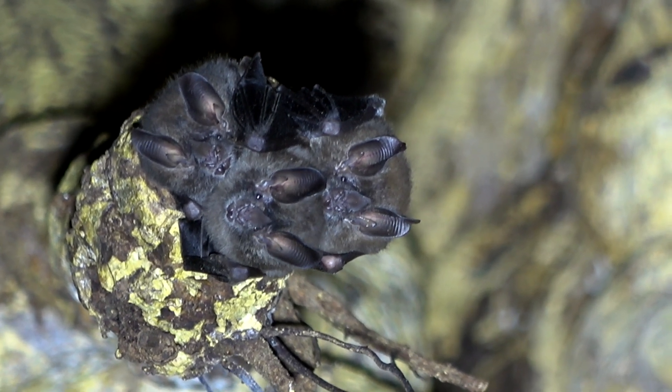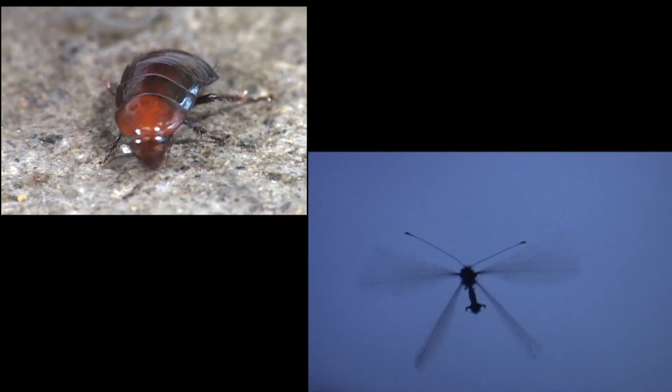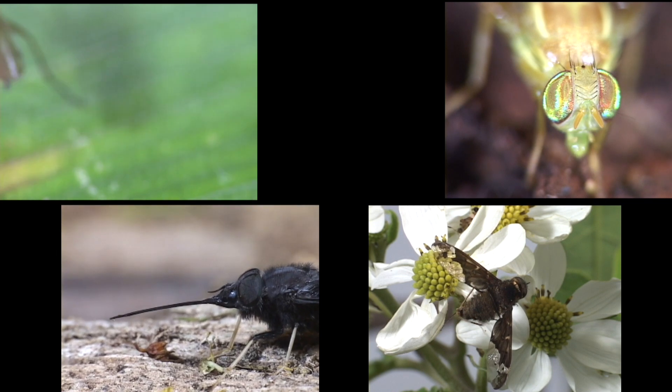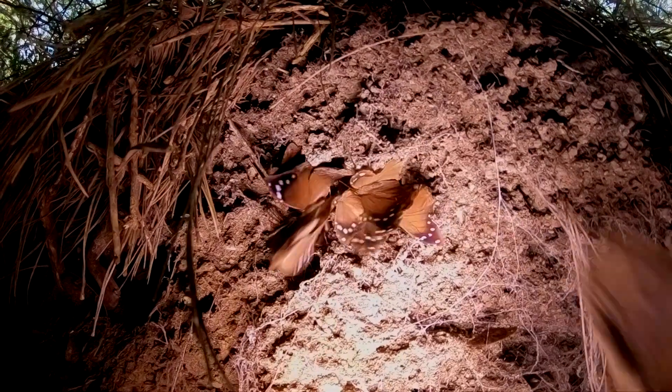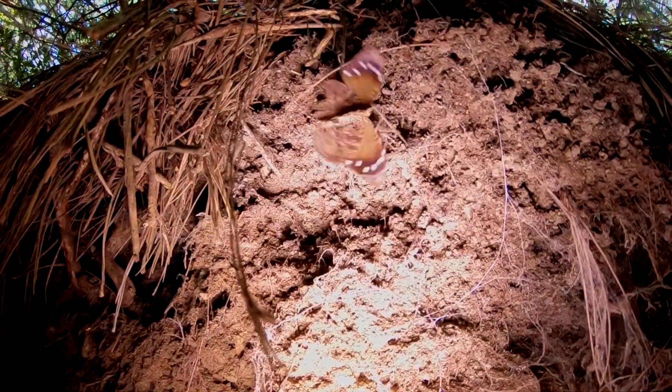The common large-eared bat also eats a variety of beetles, cockroaches, and owl flies, and in one study, flies comprised 50% of their diet. It's a main predator of the Manetaria manicula, a butterfly that flies at dusk and roosts along steep banks.